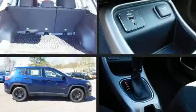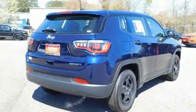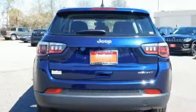Sensibility and practicality define the 2019 Jeep Compass. Under the hood, you'll find a four-cylinder engine with more than 170 horsepower, providing a smooth and predictable driving experience.